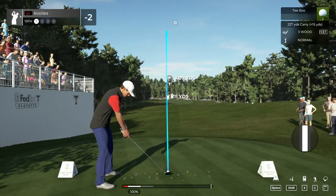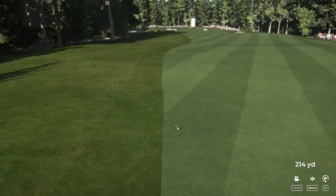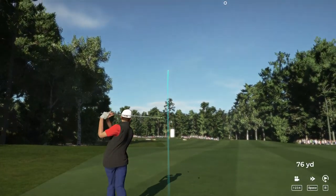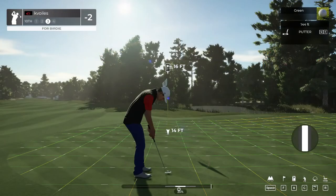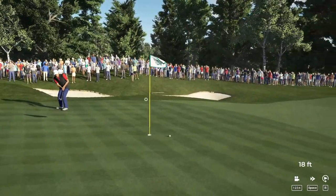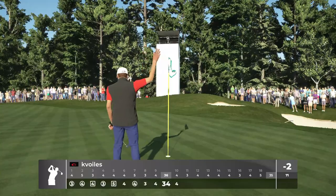Looks like a par four for this one. That'll work. Setting up here about 190 yards or so to the pin. Shot's coming towards the green nicely. On the green, well done. This could be a birdie on the scorecard. It's getting there. Just going by the hole. And this next putt for the par. Nicely done. Two under par for the day.